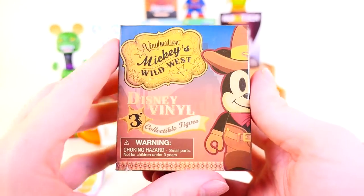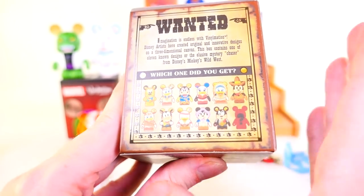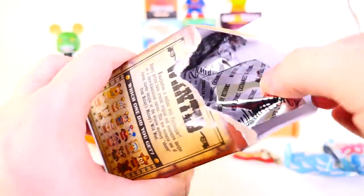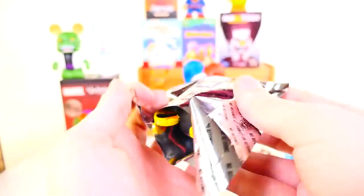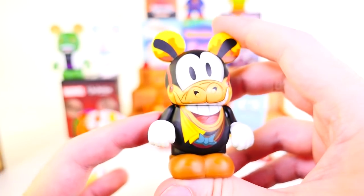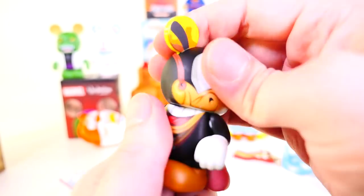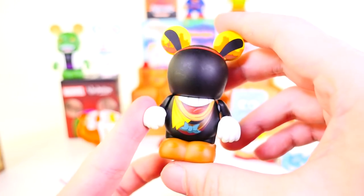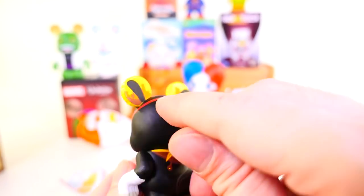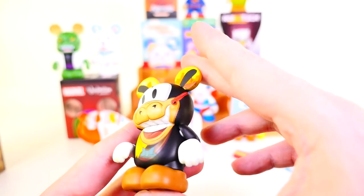Next up we have the Disney Vinylmation Mickey's Wild West. We did get the one I was really wanting in the last blind box. Today it looks like we got Horace Horse Collar — kind of a funny name for a figure. It's very bright and colorful; they put a lot of detail in his mouth and teeth. The only bad thing about these Vinylmations is if you spin his head around, you'd get like half of his mouth and it just looks so strange. It looks like he's wearing some sort of mask, almost like a bandana.